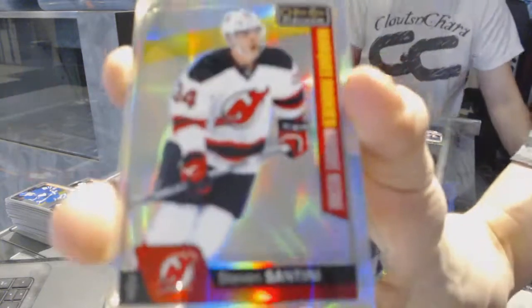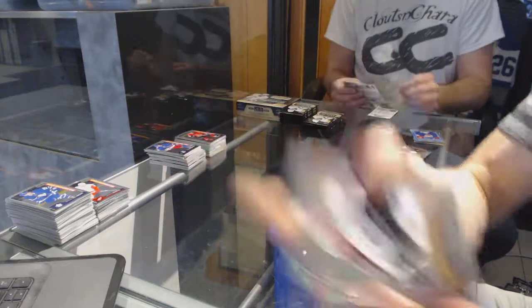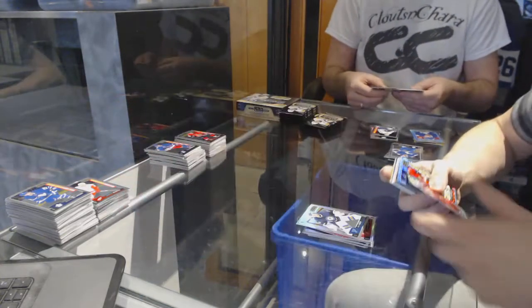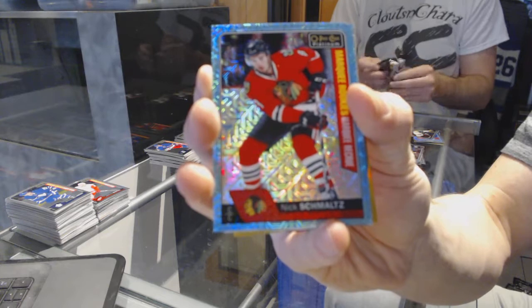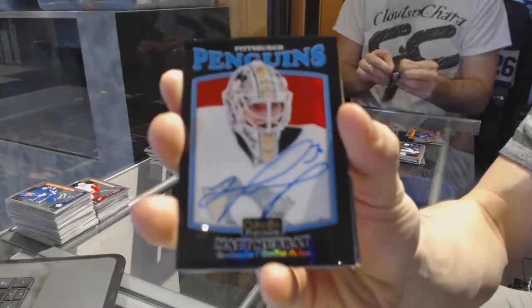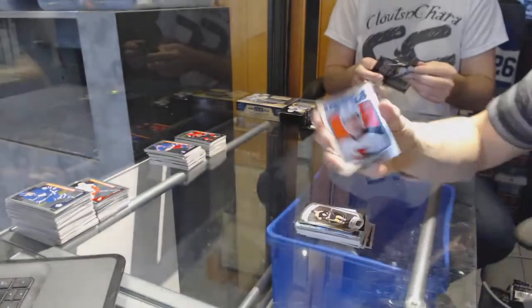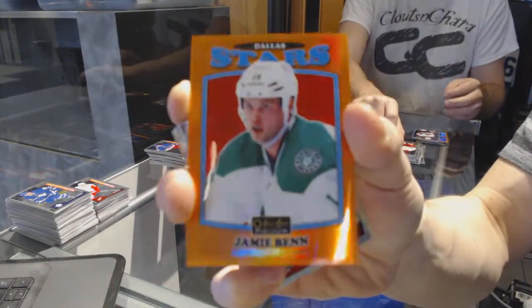Marquee rookie for the New Jersey Devils Steve Santini. Retro rookie for the Winnipeg Jets Kyle Connor. Platinum Phenoms for the Colorado Avalanche Nathan McKinnon. Rainbow for the Blues Jake Allen. Retro for the Canadiens Brendan Gallagher. Marquee rookie icy blue tracks for the Chicago Blackhawks Nick Schmaltz. Retro black rainbow autograph for the Pittsburgh Penguins Matt Murray. NHL logo crest for the Bruins Bobby Orr. Retro rookie for the Devils Pavel Zakha. Retro orange rainbow numbered to 49 for the Dallas Stars Jamie Benn.